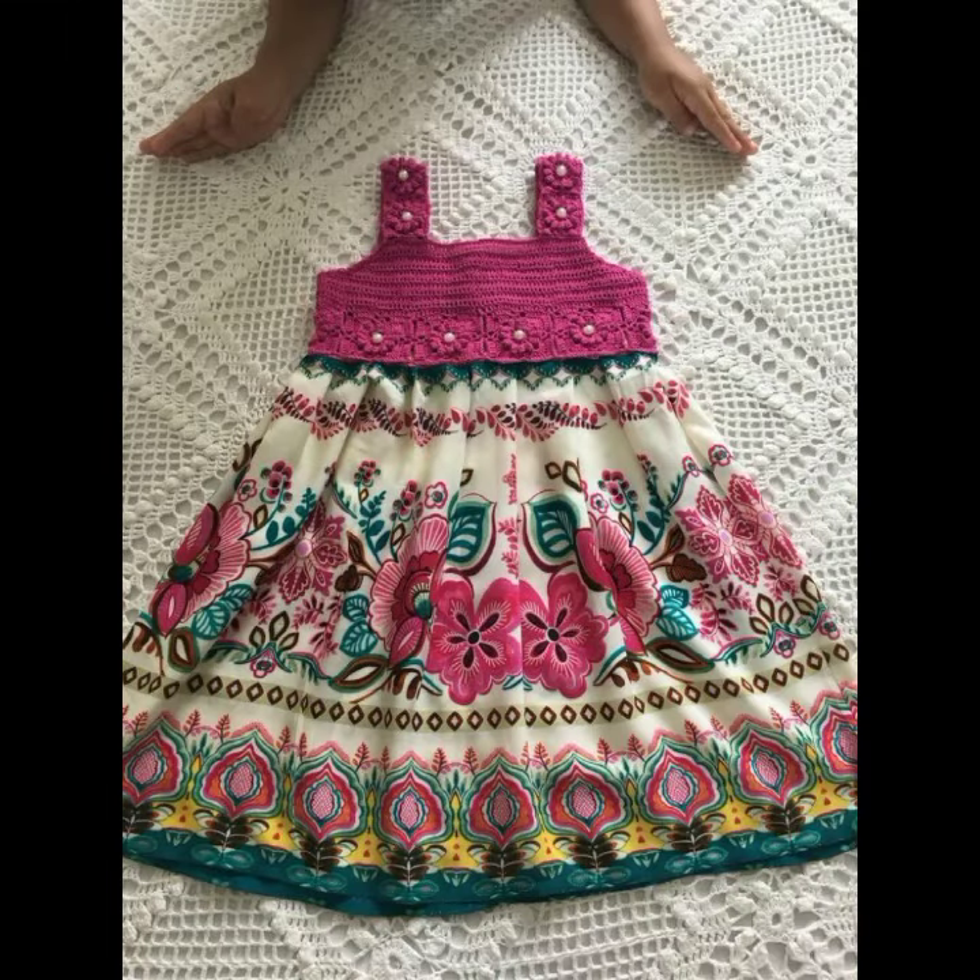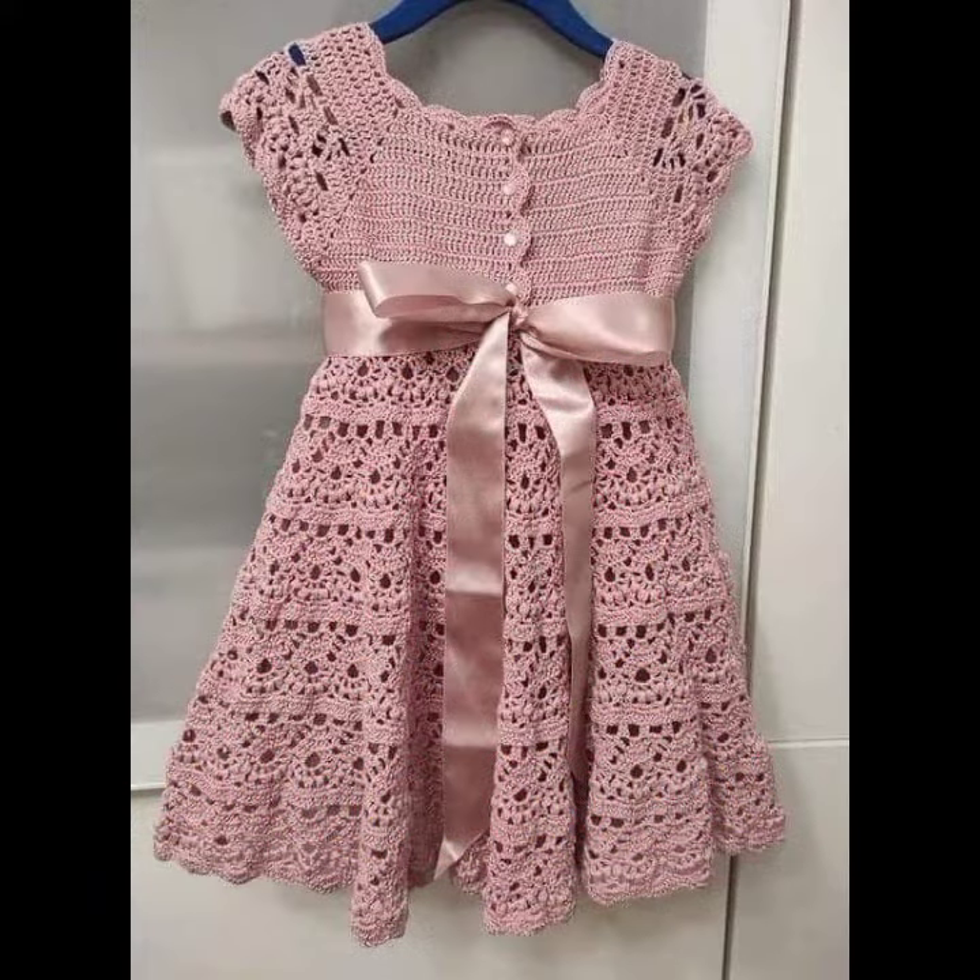Beautiful frog designs! So friends, thanks for watching my video. See you again with more beautiful collections. Till then, Allah Hafiz.